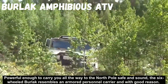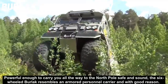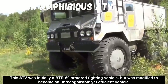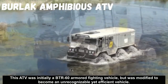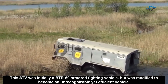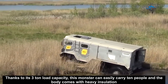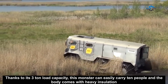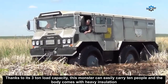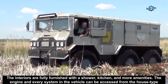Powerful enough to carry you all the way to the North Pole safe and sound, the six-wheeled Burlak resembles an armored personal carrier — and with good reason. This ATV was initially a BTR-60 armored fighting vehicle but was modified to become an unrecognizable yet efficient vehicle. Thanks to its 3-ton load capacity, this monster can easily carry 10 people, and the body comes with heavy insulation. The interiors are fully furnished with a shower, kitchen, and more amenities.